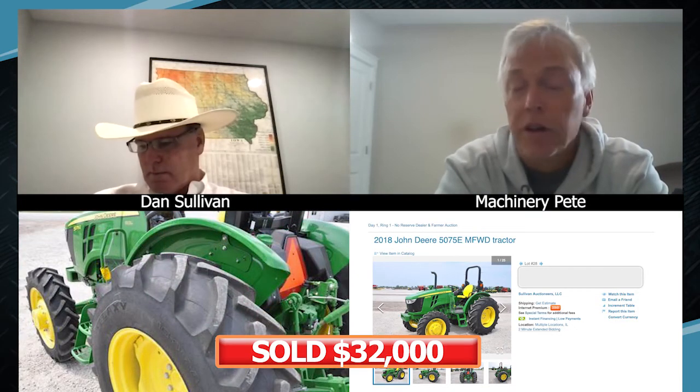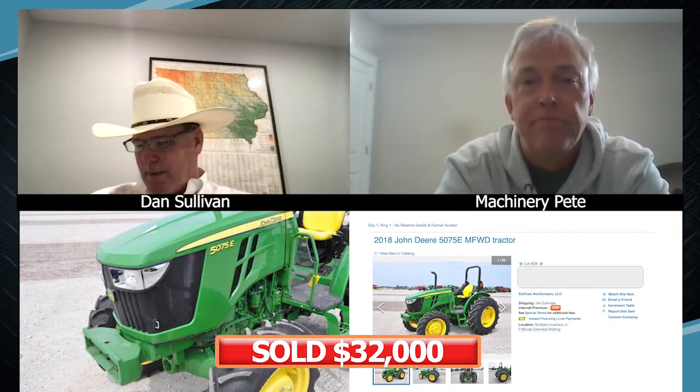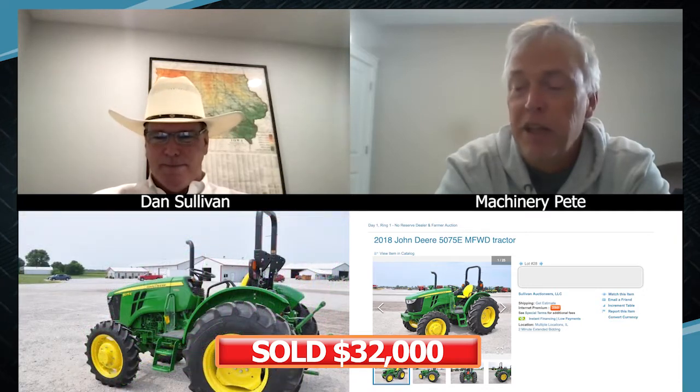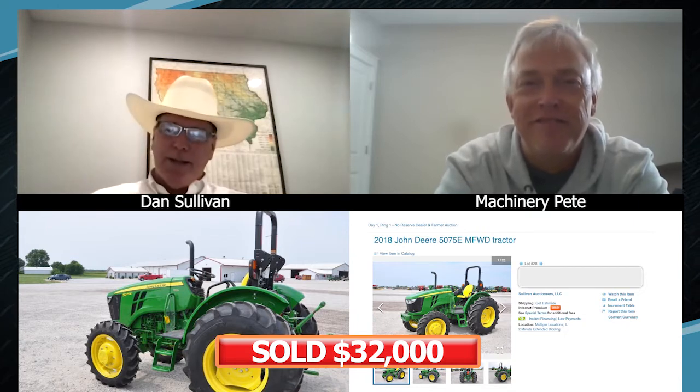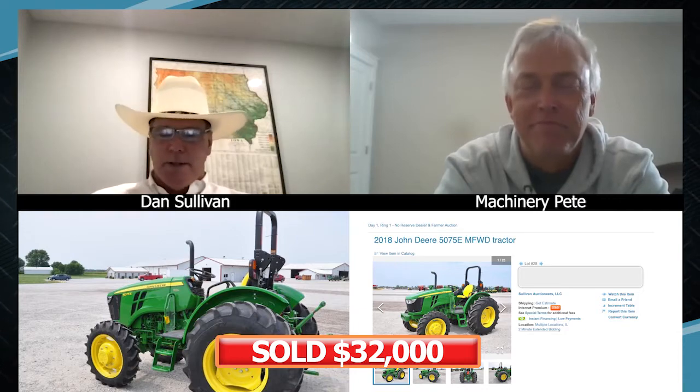The 75E with 67 hours just sold for $32,000 — and that's without a loader — so a very solid price there, low 30s. That's unreal, and it looks like the bidding just kept getting extended. An 18 model, $32,000, 67 hours for a little 75E — that'd have to be towards the top. Somebody got themselves a like-new three-year-old tractor. If it was sitting in a dealer's showroom next to a new one, you couldn't tell the difference — this thing looks brand new.